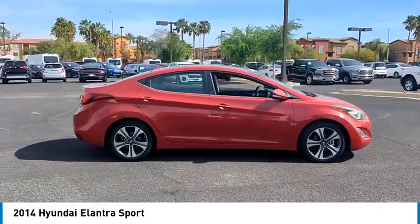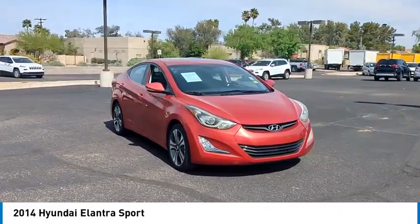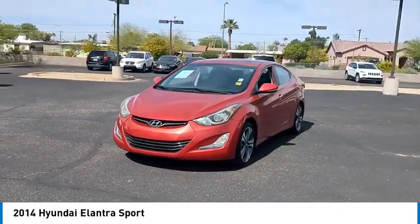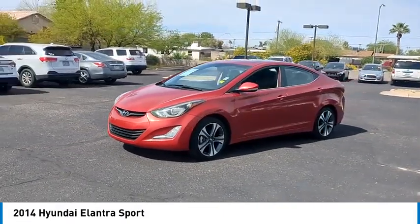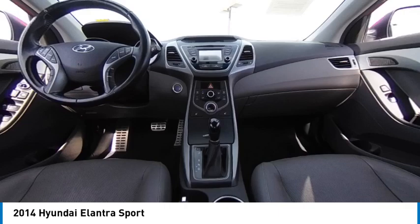This vehicle has less than 40,000 miles. Here are some of this vehicle's great options: tire pressure monitor, heated mirrors, aluminum wheels, rear spoiler, brake assist, traction control, stability control, daytime running lights, fog lamps, FWD.